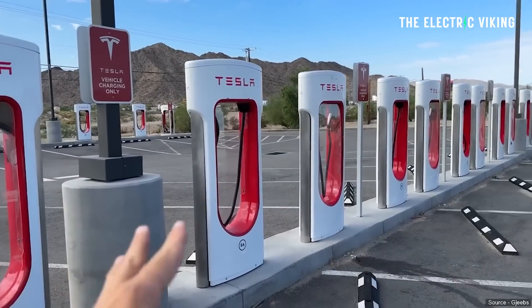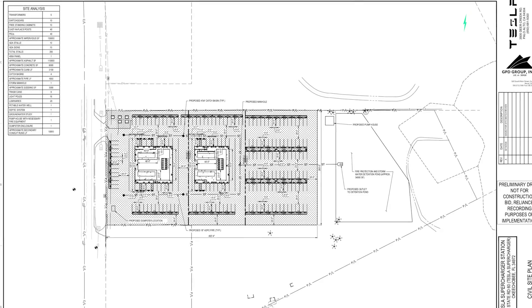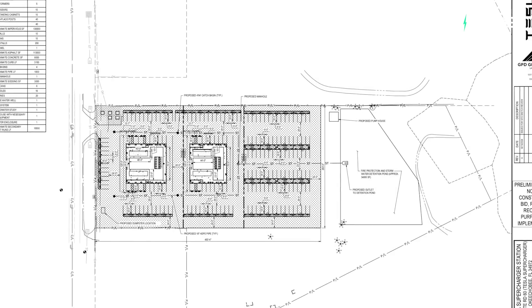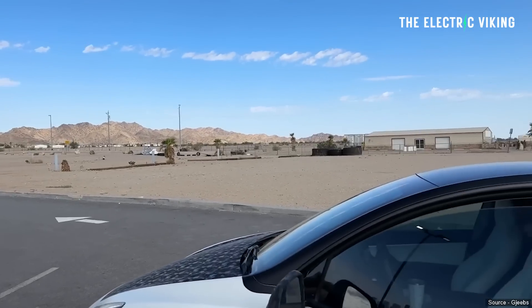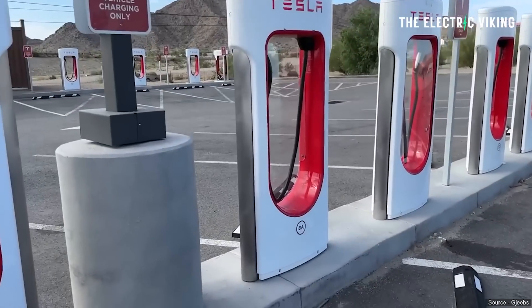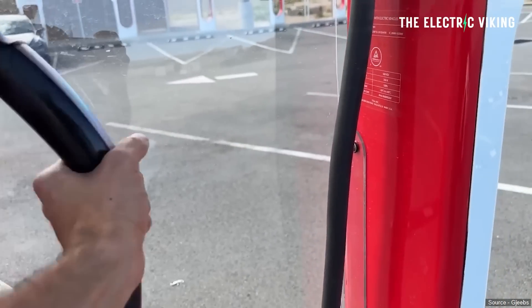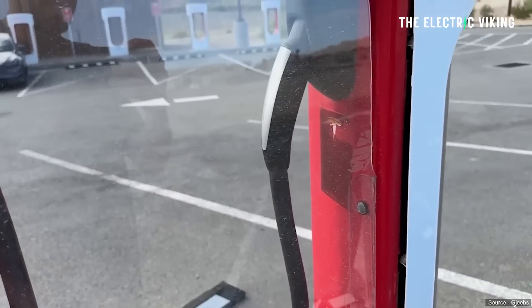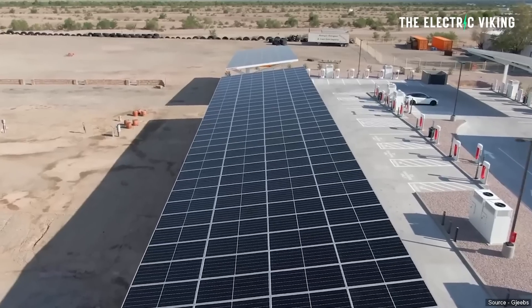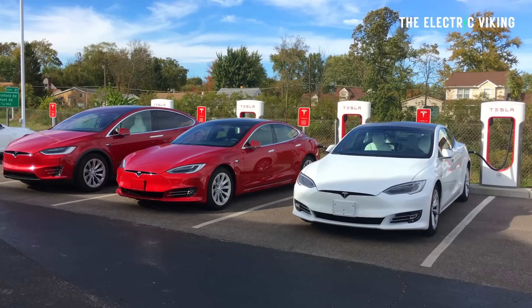The plans shared by X user Marco RPI1 show the site located at 3010 State Road 60, off Exit 193 on the Florida Turnpike near the junction with I-95. These plans are preliminary, showing roughly 160 charging stalls with 40 standalone stalls in addition, plus eight pull-through stalls for trailers.